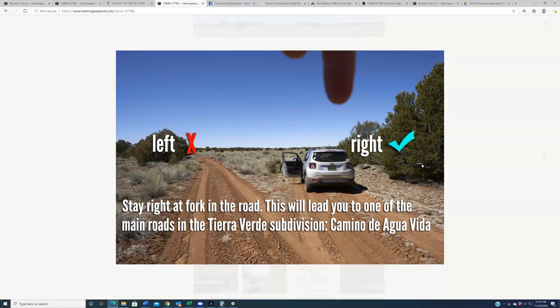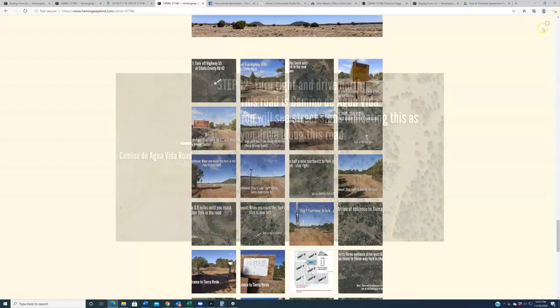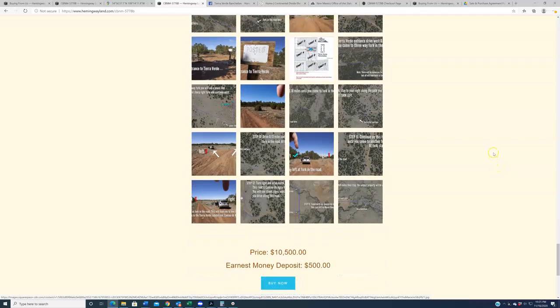Staying right will lead you to one of the main roads in the Tierra Verde subdivision called Camino de Agua Vida. Once you get there, you'll be able to navigate your way to whatever individual property you're looking for. All the stills I just went through are posted at the bottom of this listing page. The last one or two stills will give exact turn-by-turn directions to your specific property. This video covers the first 95% of the journey — I hope you found it helpful and useful. Hope you're able to cue it up on your phone as you go out. Good luck on your scout, thanks for watching.